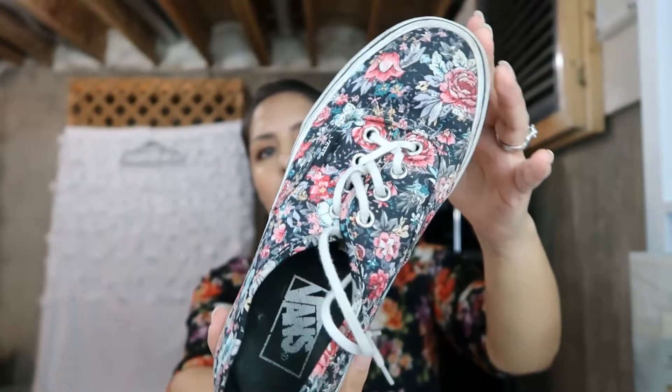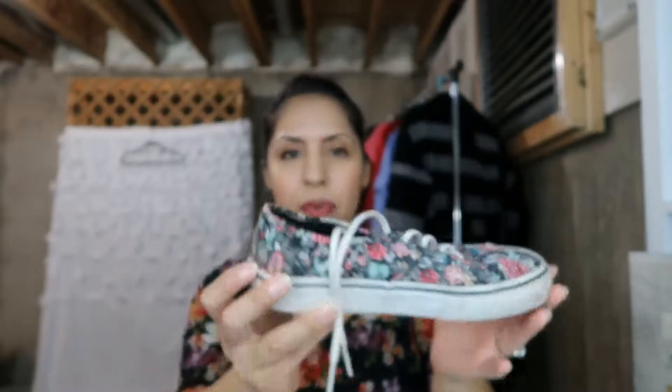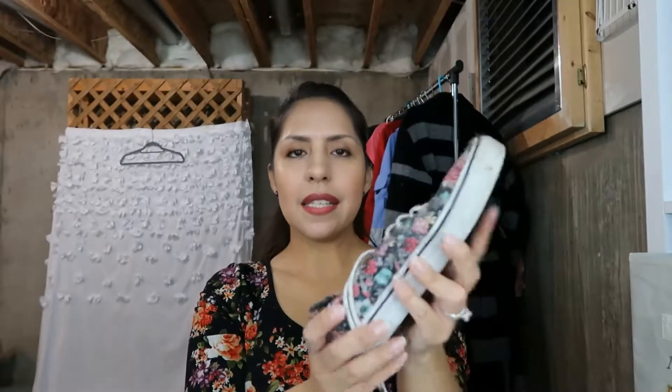Next I have a Vans floral sneaker. I love this pattern — these were $3. They do need to be cleaned up; I haven't cleaned any of the shoes yet. These are a size 6. They're so cute, and Vans are always a good idea to pick up because they have a following. People know what they like and know their size, so I think these are a really easy sell.